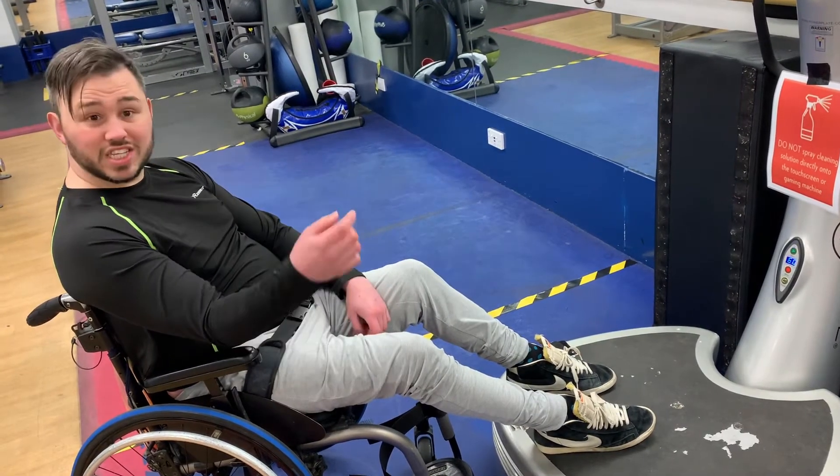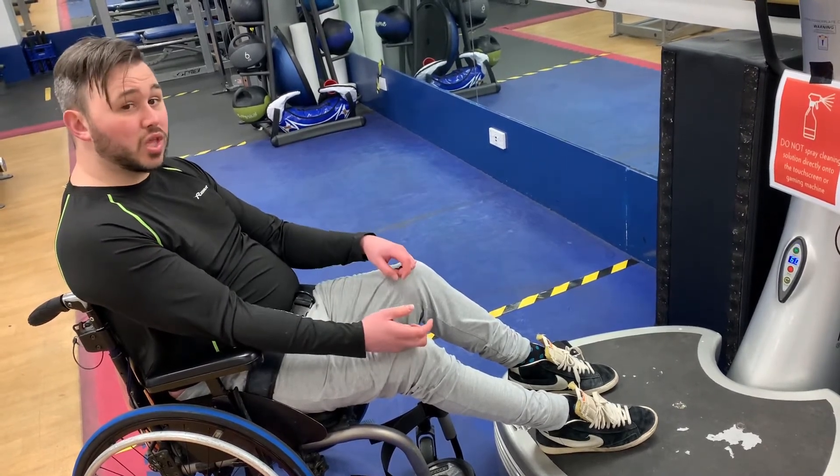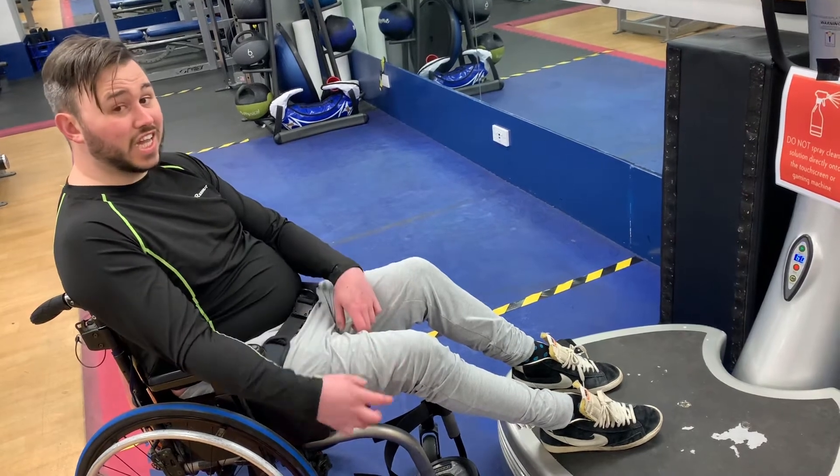What this does is it stimulates your leg muscles. It's done the leg muscles like you've already used the leg muscles.